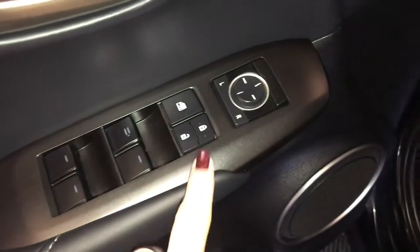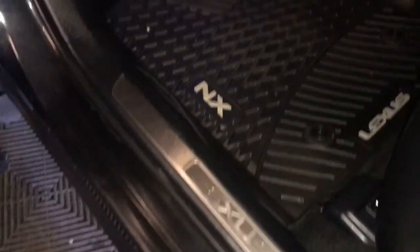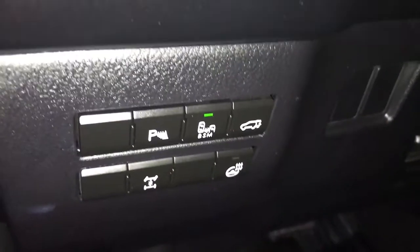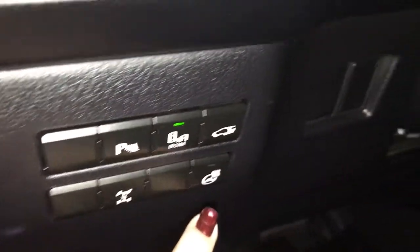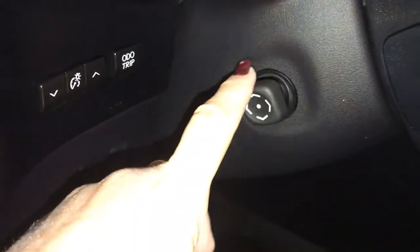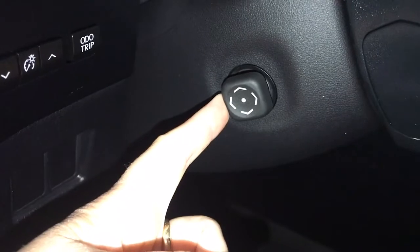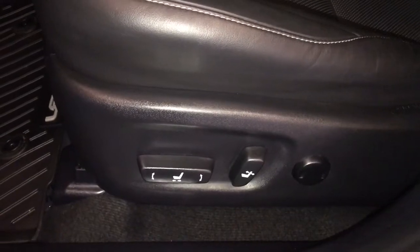Power windows, power locks, power mirrors, seat memory, and Lexus scuff plate. On your dash you have park assist, blind spot monitoring, trunk release, heated steering wheel, dash lighting, and trip computer. The steering wheel is tilt and telescopic power adjustable. Both front seats are power adjustable, and the driver's seat comes with lumbar support.